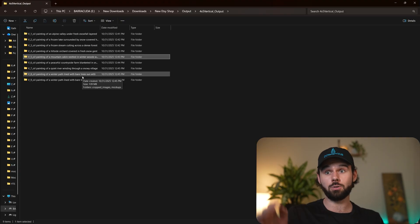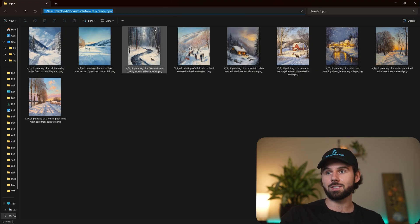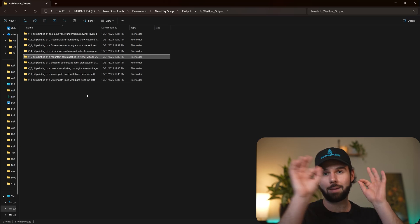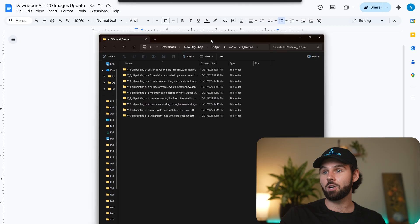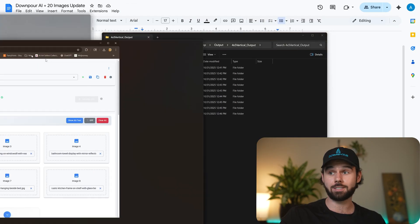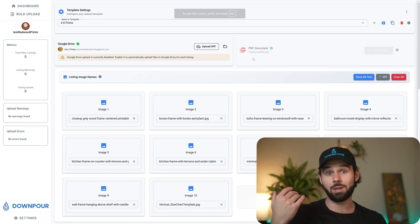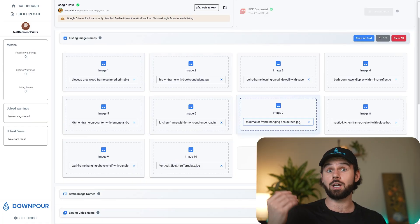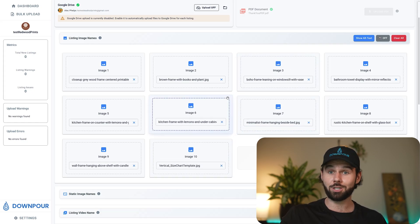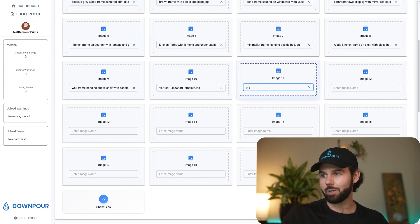This automation just runs it all through and creates everything. You go into the input folder, put in all your art designs, hit go, and it processes through all of them, crops all of them. What you end up with is that output folder. In Downpour, we just added the show more button so you can see all 20 mockup slots without typing each one in manually.